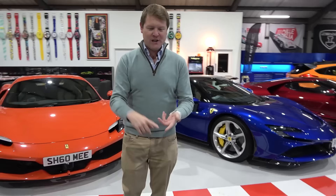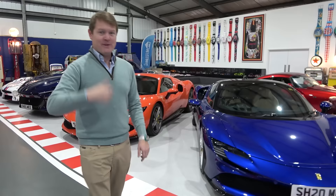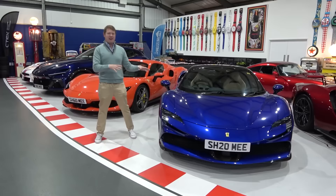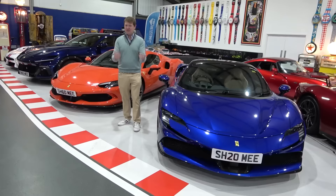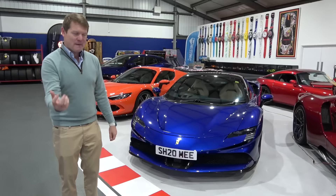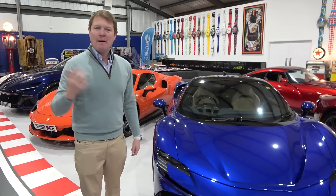Whether it's cars, watches, handbags, or jewellery — premium brands have their systems. With cars, I spend my life driving, I love doing road trips, and being fortunate enough to experience these cars, create these videos, and share those experiences — letting you know what it's actually like as a customer. It was the dream for me 10, 15 years ago, and now it's still unbelievable that I get to live it and create this content.